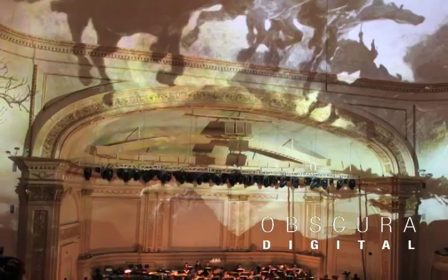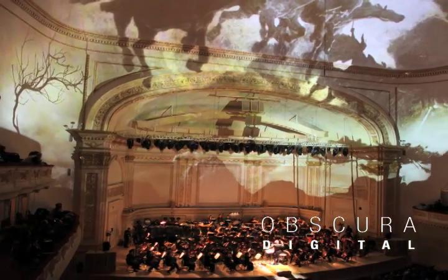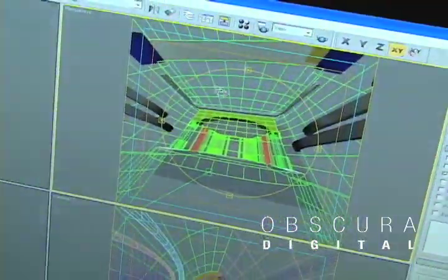Using patented technologies, Obscura created close to 20,000 square feet of disparate surface and historic architecture, creating the final look through long hours and careful renderings.